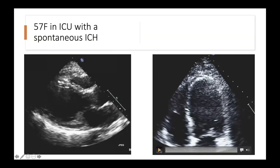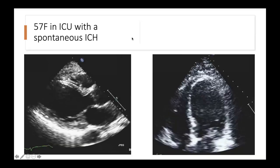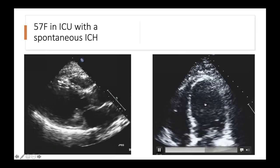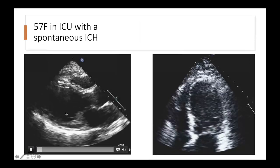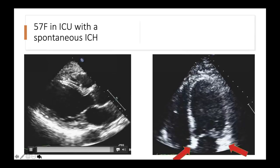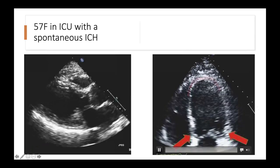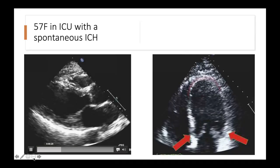Another case from St. Mike's in the neuro ICU after a spontaneous ICH. There is severe akinesis of the mid ventricle extending out into the apex, seen on the parasternal long axis view and apical four-chamber view. Highlighted with red lines, the myocardium comes in at the base, but there is very little movement at the apex.